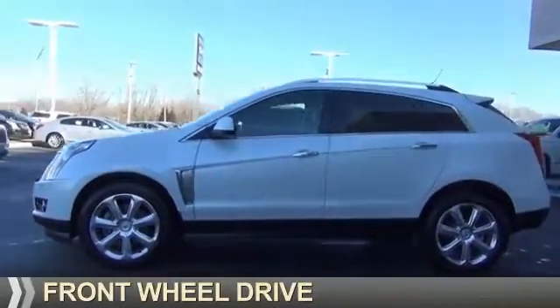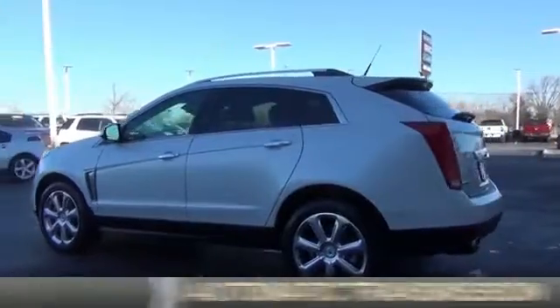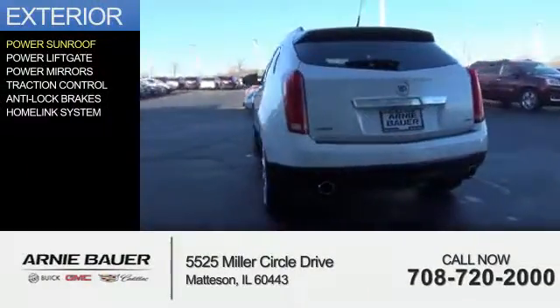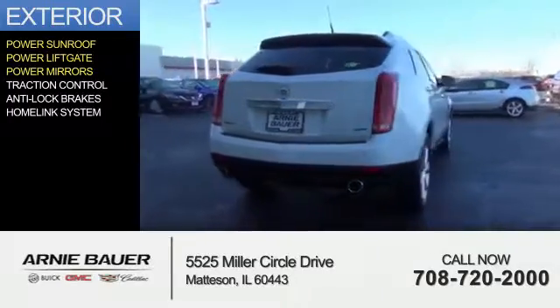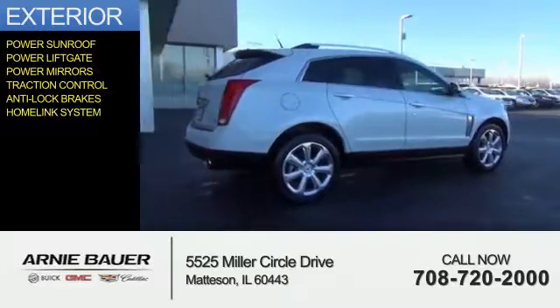It's powered by front wheel drive, a 3.6 liter 6 cylinder engine, and an automatic transmission. The features include a power sunroof, power lift gate, power mirrors, traction control, anti-lock brakes, and a HomeLink system.